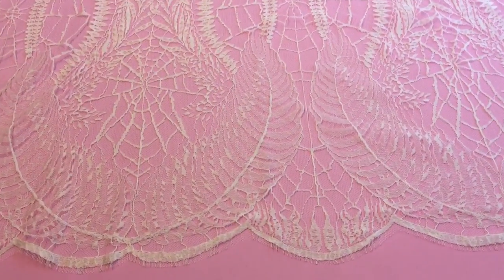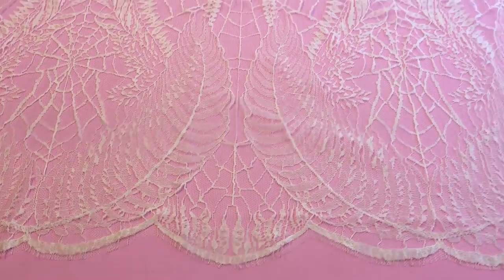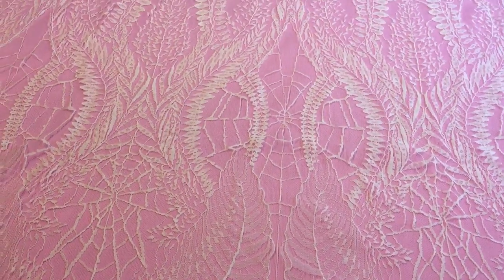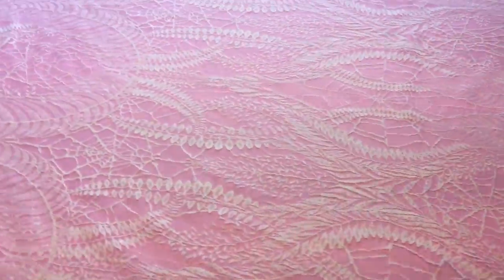It has an asymmetrical pattern, so on this side the edge is different to that on the other side. I'll just walk around so you can see. You could use it either way though.